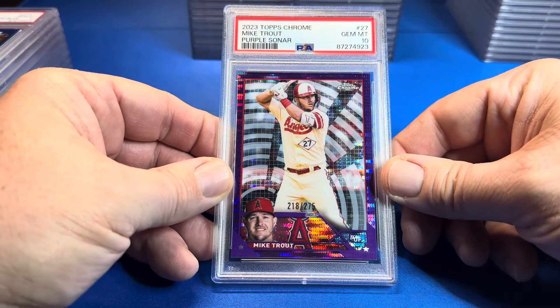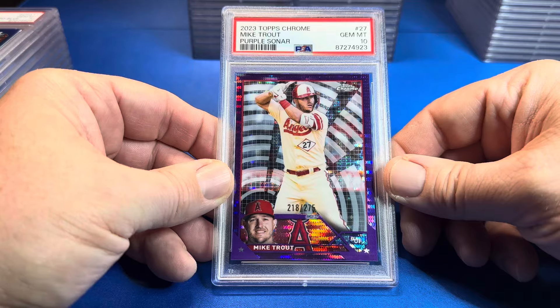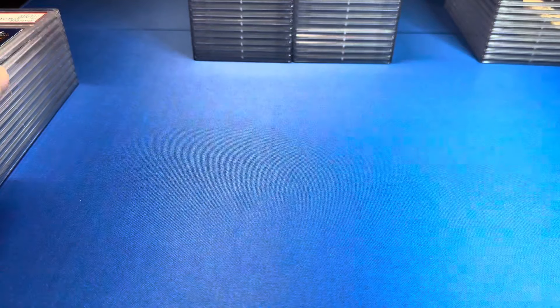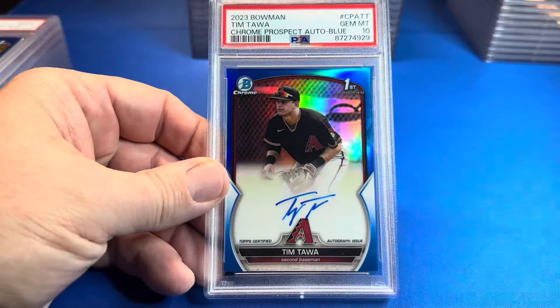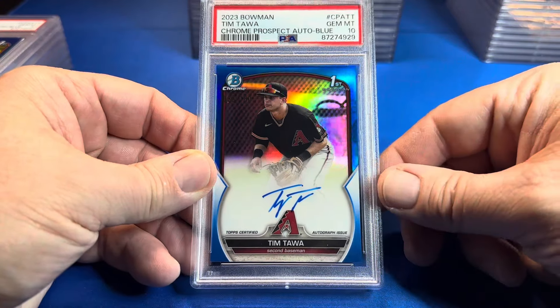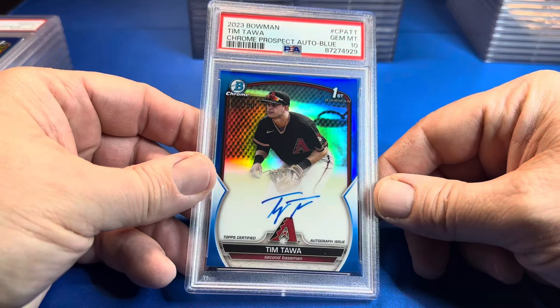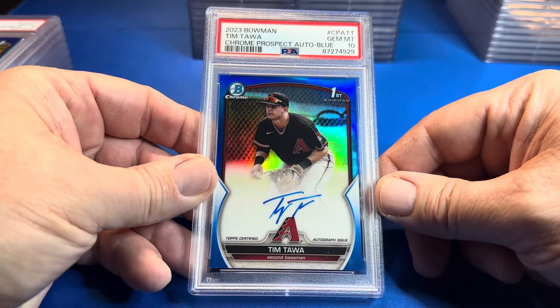Starting out with a Mike Trout purple sonar PSA 10 — boom! In the comments, tell us which card you like best of Stew's, which card you like best of Eddie's, and which card you like best of mine. Tim Toma blue Bowman autograph out of 150 — PSA 10.